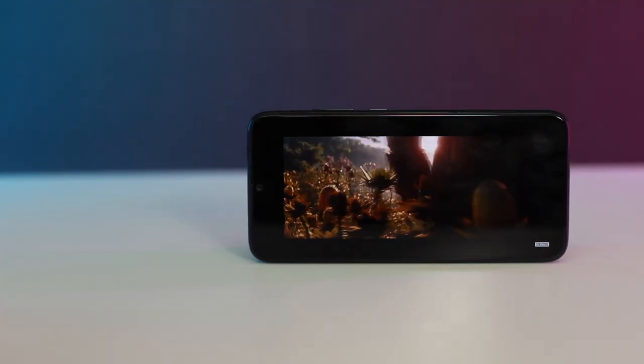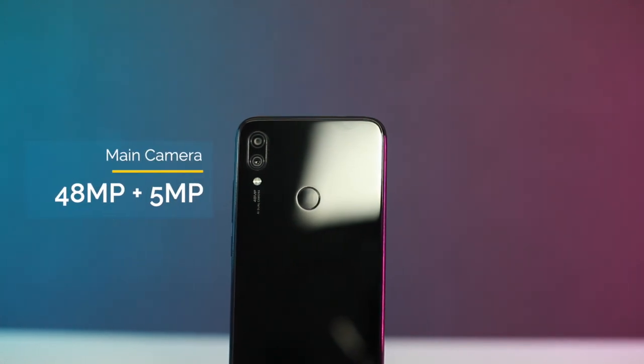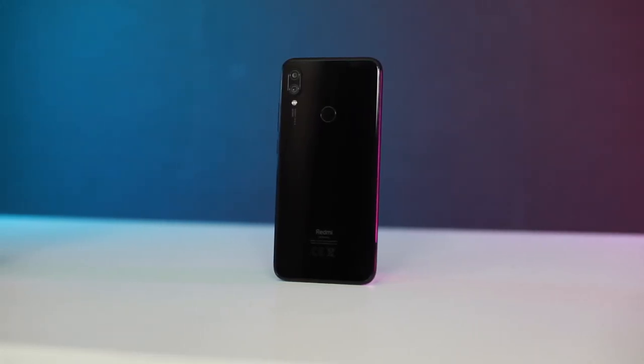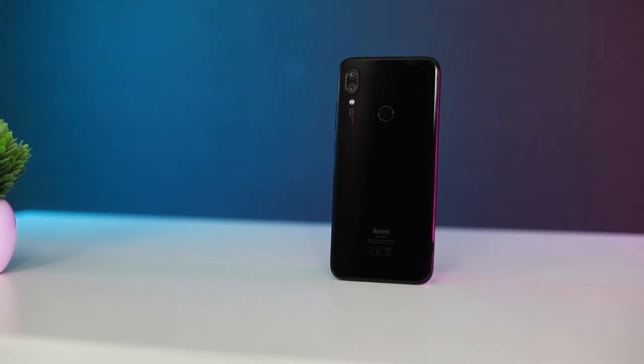A higher resolution display would look better, but that would only drive up the price and power consumption of this phone. The Redmi Note 7's dual camera system is one of the most interesting hardware aspects of this phone. The primary sensor is a 48MP shooter, while the secondary one is a 5MP sensor responsible for capturing depth information. Since it has a 48MP sensor, does it shoot at this resolution? Not quite — it uses pixel binning to improve the camera's low-light performance, effectively reducing the file size to the equivalent of a 12MP image. You can shoot at 48MP if you want, but that is only limited to the camera's manual mode.